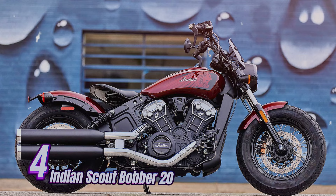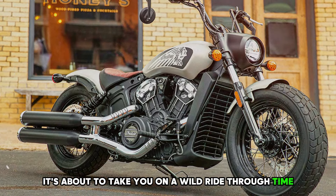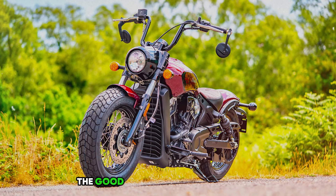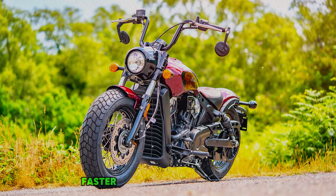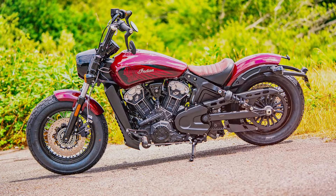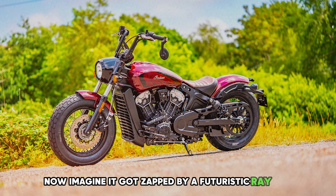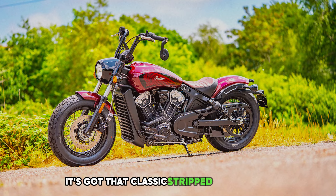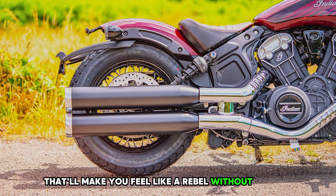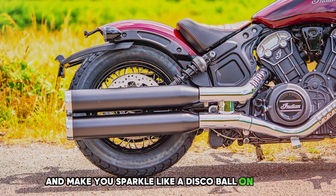Number 4: Indian Scout Bobber 20. Here is the 2024 Indian Scout Bobber 20, about to take you on a wild ride through time. This beauty is like a love letter to the good old days of motorcycling, but with a modern twist that'll make your heart race. It's got that classic stripped-down style that'll make you feel like a rebel without a cause, but with shiny bits that'll catch the sun and make you sparkle like a disco ball on wheels.